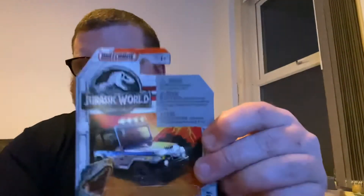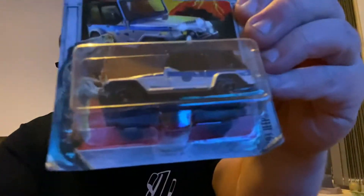The fourth one is the '93 Jeep Wrangler number nine. Again, slight blemishes on the cardboard, but also unopened, as you can see.